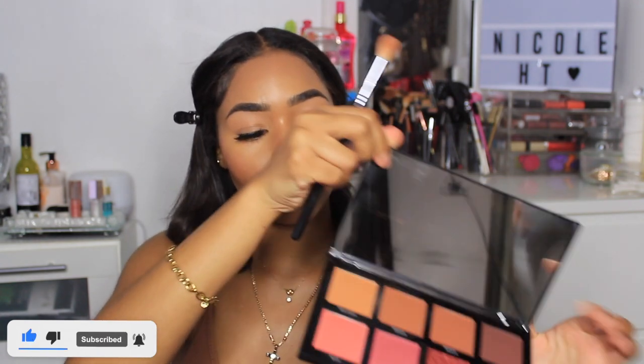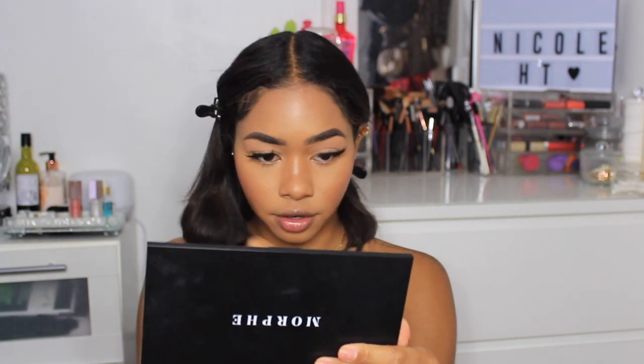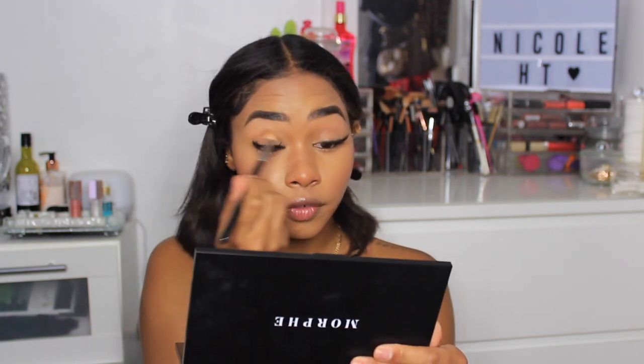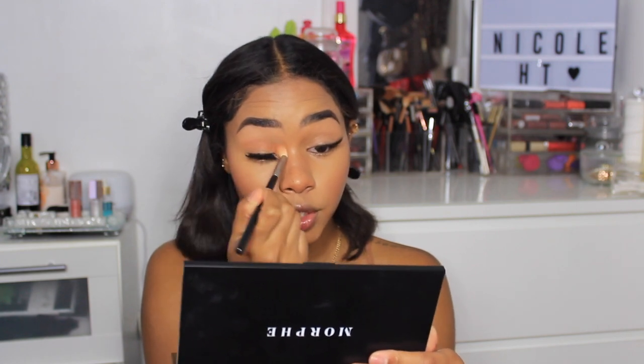Now that the face is dried down, just a few more finishing touches and the look is complete. I'm going back into my Morphe palette to take a color and apply some shadow to my lid — just re-snatching and defining my nose contour as well. I'm just applying a little bit of shadow onto my lid in the crease — nothing too crazy.